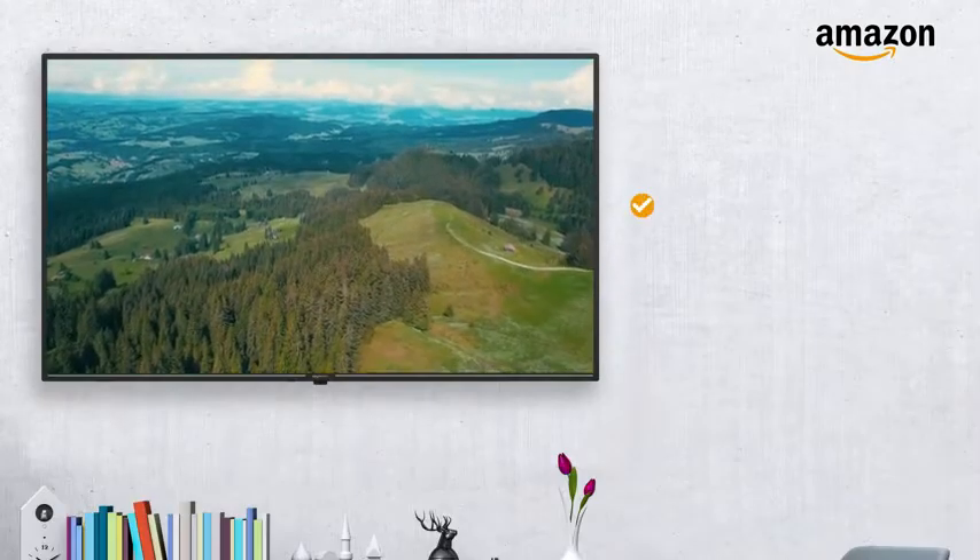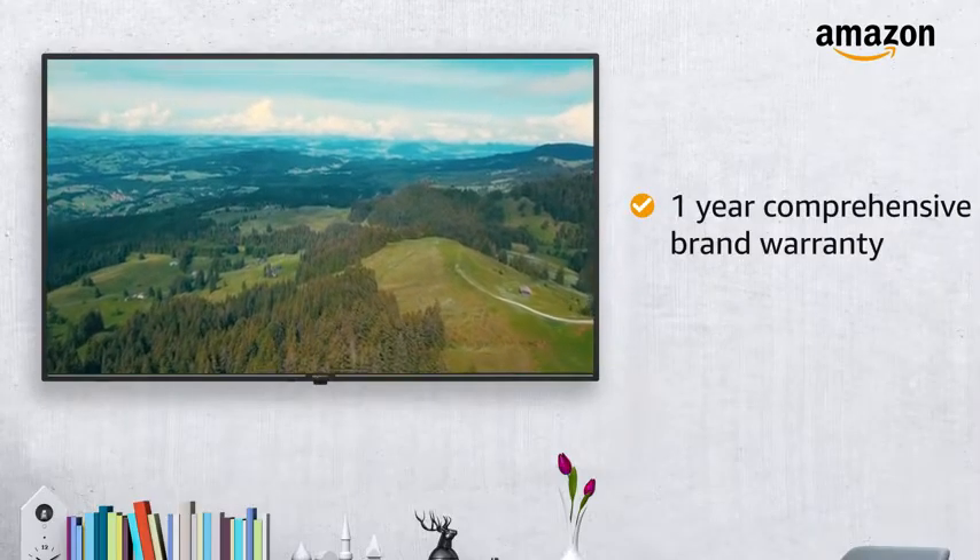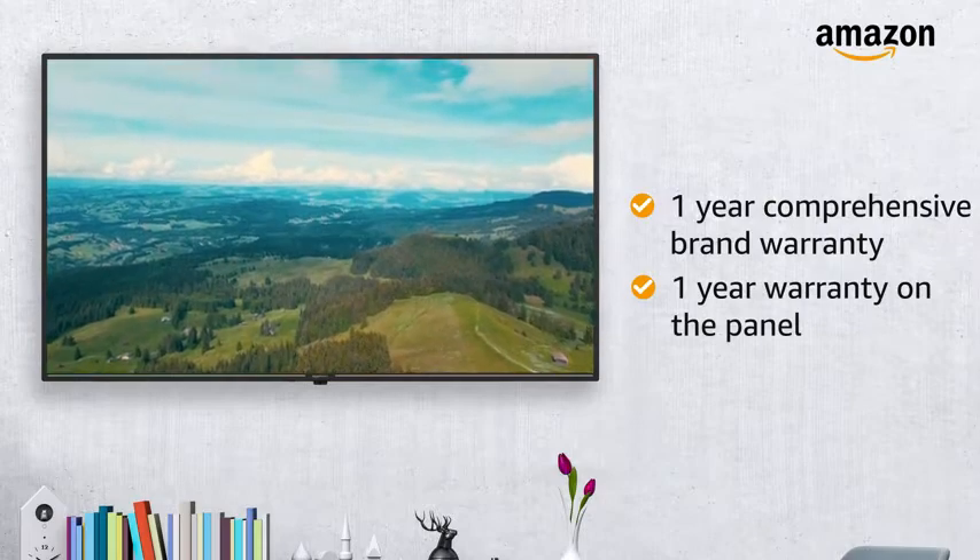The TV comes with a one-year comprehensive brand warranty on the product and an additional one-year warranty on the panel.